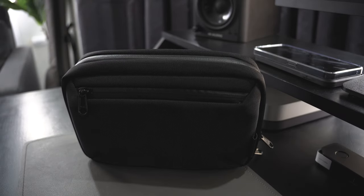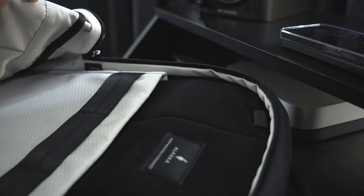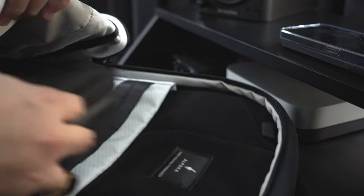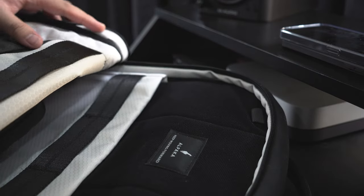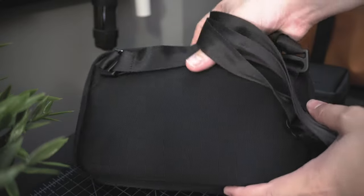The best part is, it can stand on its own. When I have to go out, I can easily store and put my things away in here, zip it up, and put it inside my backpack. Or, if I want to keep things minimal, I can easily hook the included straps and use it as a standalone slingbag.